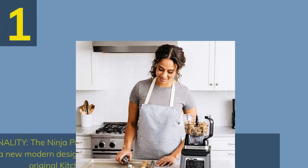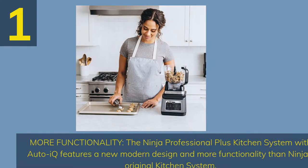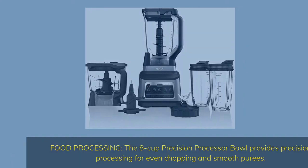Number 1: More Functionality. The Ninja Professional Plus Kitchen System with AutoIQ features a new modern design and more functionality than Ninja's original Kitchen System. The 8-Cup Precision Processor Bowl provides precision processing for even chopping and smooth purees.